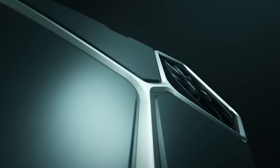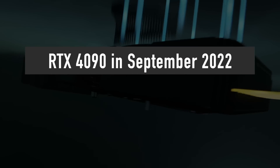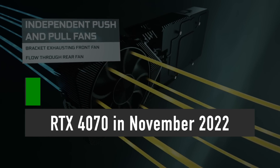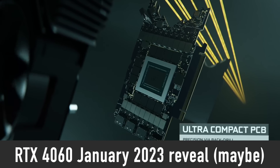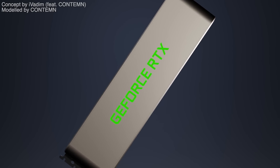According to the latest leaks, the RTX 4000 series release dates have been pushed back a little because there is still a lot of unsold RTX 3000 series stock. The updated release dates are as follows: RTX 4090 in September, RTX 4080 in October, RTX 4070 in November, and NVIDIA could reveal the mid-range RTX 4060 at CES 2023 in January, though that one is not confirmed yet. Unfortunately, there is no solid info on the RTX 4090 Ti release date.